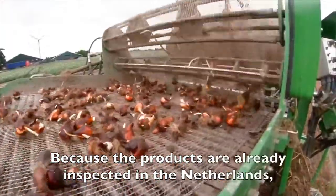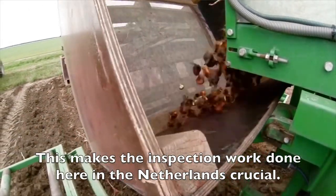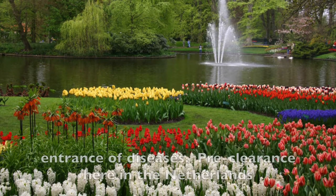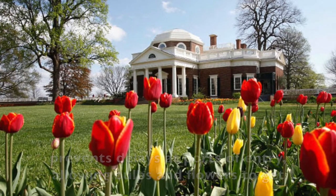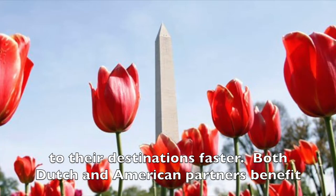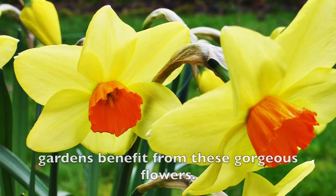Because the products are already inspected in the Netherlands, no inspection takes place in the United States or Canada. This makes the inspection work done here in the Netherlands crucial. Both importing countries have a very low tolerance on the entrance of diseases. Preclearance here in the Netherlands prevents delays at ports of entry, allowing bulbs and flowers to get to their destinations faster. Both Dutch and American partners benefit from this long-standing cooperative program, and American and Canadian gardens benefit from these gorgeous flowers.